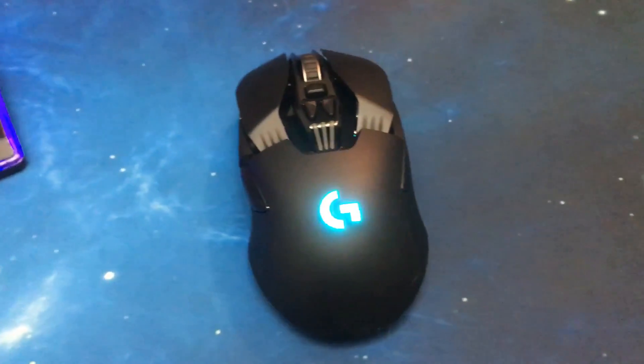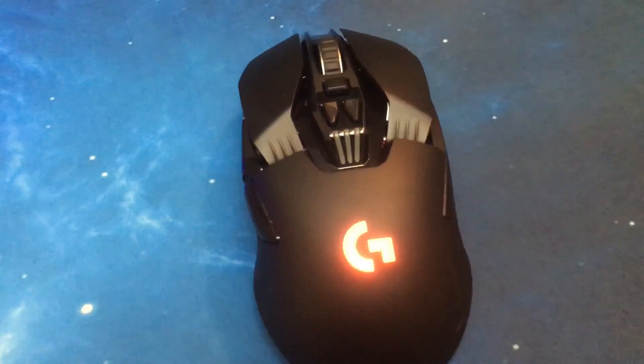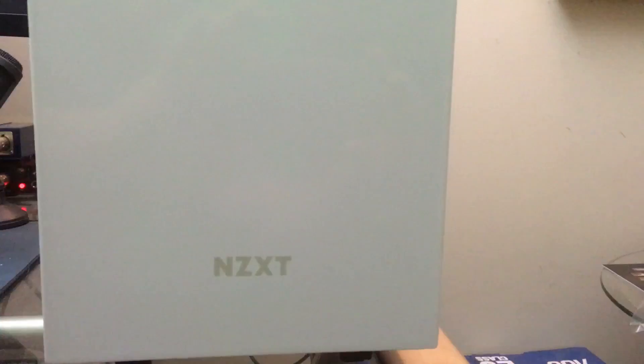This is the Logitech G900 wireless gaming mouse. This thing was a little on the pricey side — $150 — so if you guys have the money, go out and get it. It's a badass mouse and it's definitely helped me get a little better at Counter-Strike.